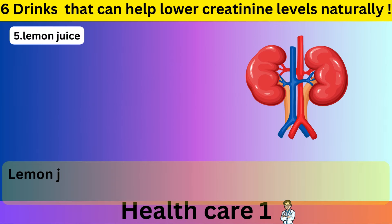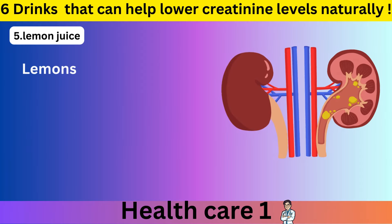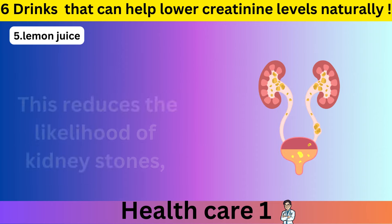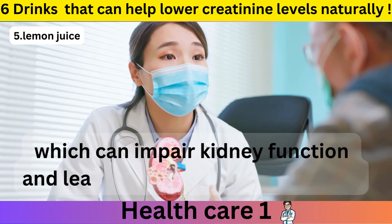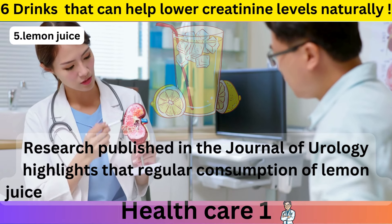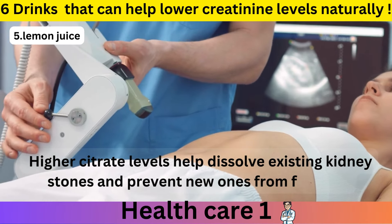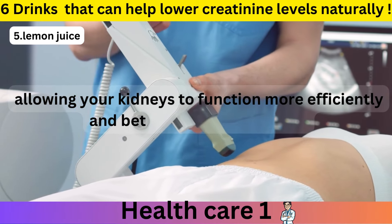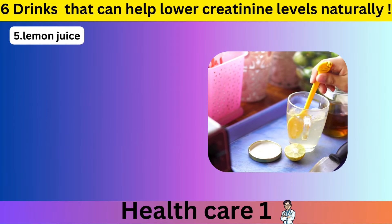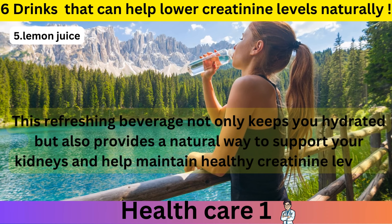Number 5: Lemon Juice. Lemon juice is a simple yet effective drink for supporting kidney health and potentially lowering creatinine levels. Lemons are rich in citrate, a natural compound that helps prevent the formation of kidney stones by binding to calcium in the urine, reducing the likelihood of stones that can impair kidney function and lead to higher creatinine levels. Research published in the Journal of Urology highlights that regular consumption of lemon juice significantly increases citrate levels in urine, helping dissolve existing kidney stones and prevent new ones from forming. For best results, mix the juice of half a lemon with a glass of water and drink it daily.